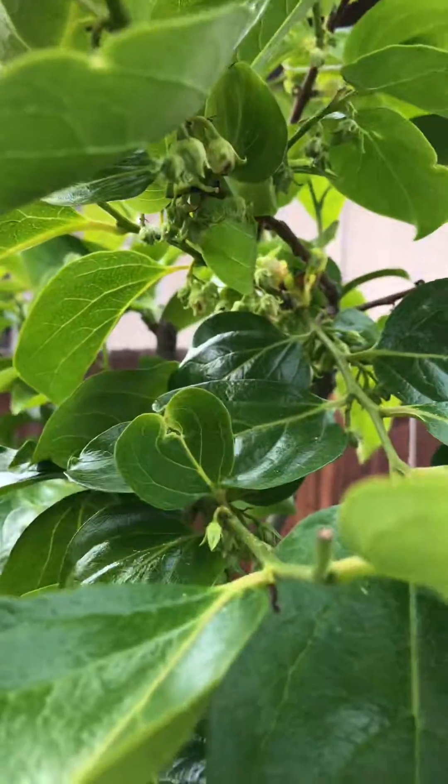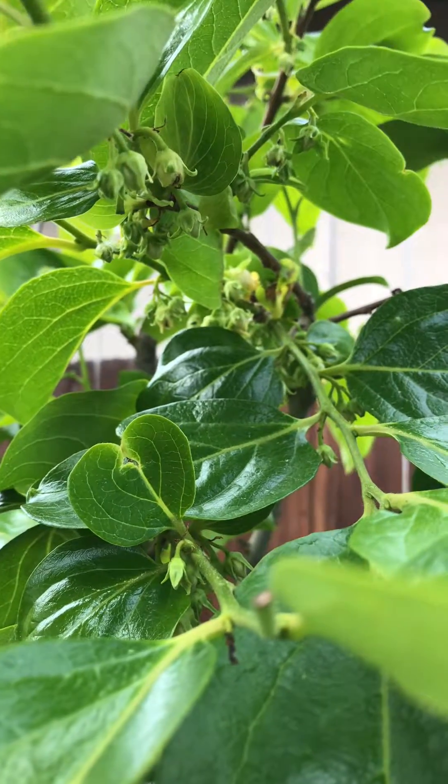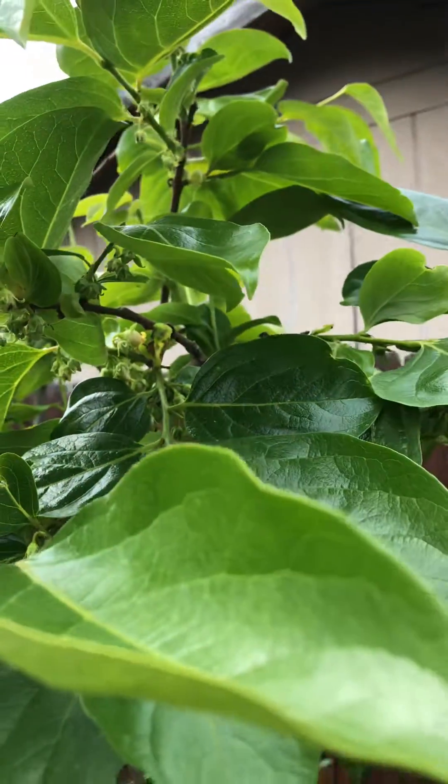So it's June 3rd. This is my chocolate persimmon. I just want you to see — this is a very unique type of persimmon.